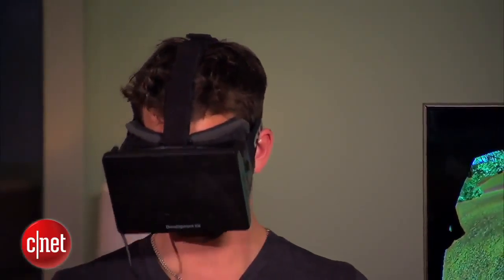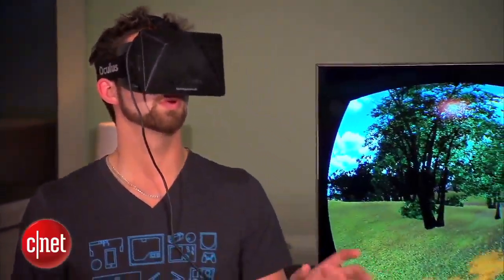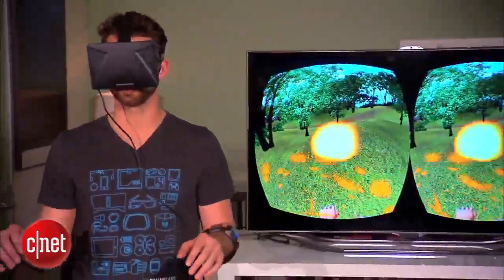One of the biggest problems with virtual reality right now is you're immersed in this world and you're there, you're in full 3D, you feel like you're there, but then you look down and you don't have hands, you don't have a body. It's something where you actually can't interact with it.